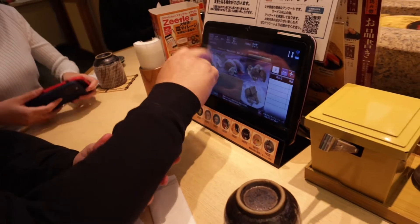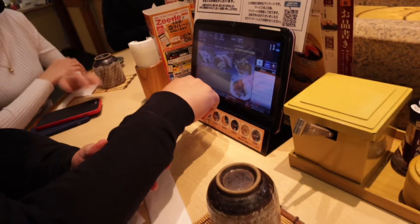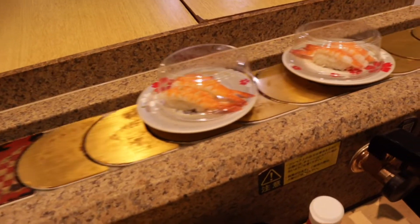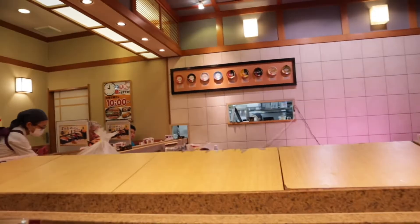By the way, Kiten Sushi is a rotating sushi — in English, kasi paikot-ikot po siya diyan. And then the color of the plates is different because the prices are mag-dependent po sa color ng plates.